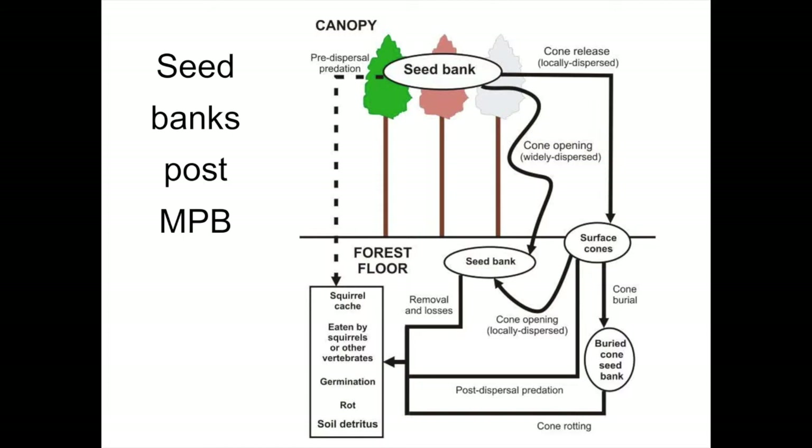Some cones hit the ground, some are buried, and some go into an immediate seed bank. Some of the seed bank is lost from trees directly as opening cones. But most of it is bad news — most of it is eaten by squirrels or becomes rotted soil detritus. That's where most of it ends up. So most of this seed is quite ineffective, as Ellen and Ann showed.